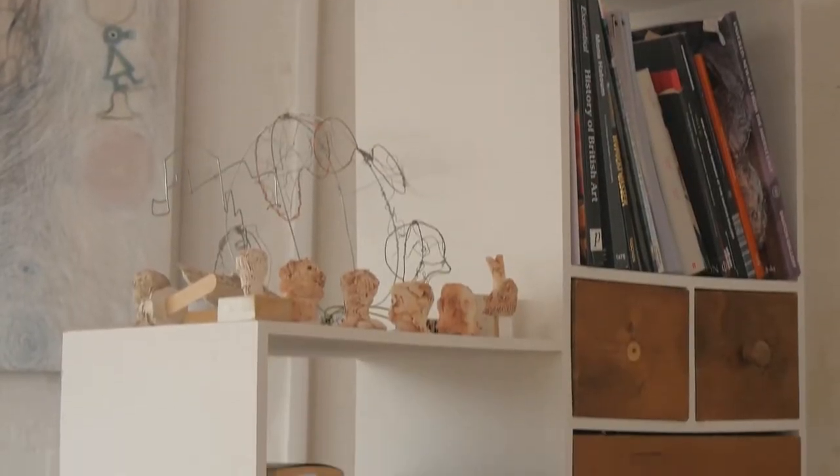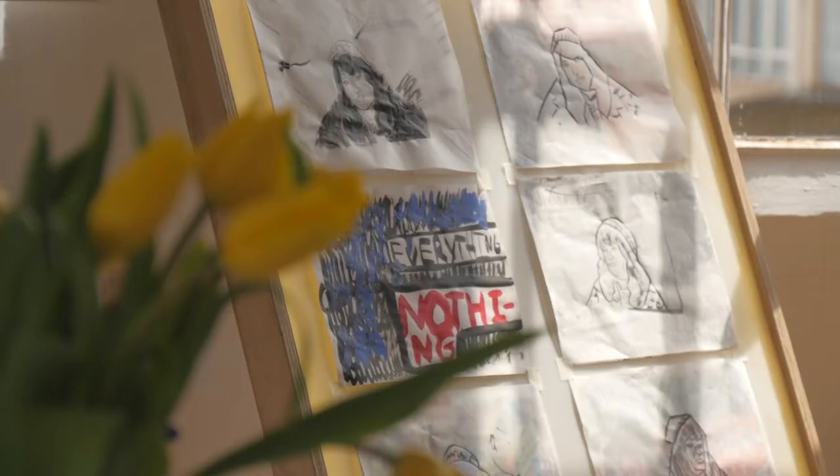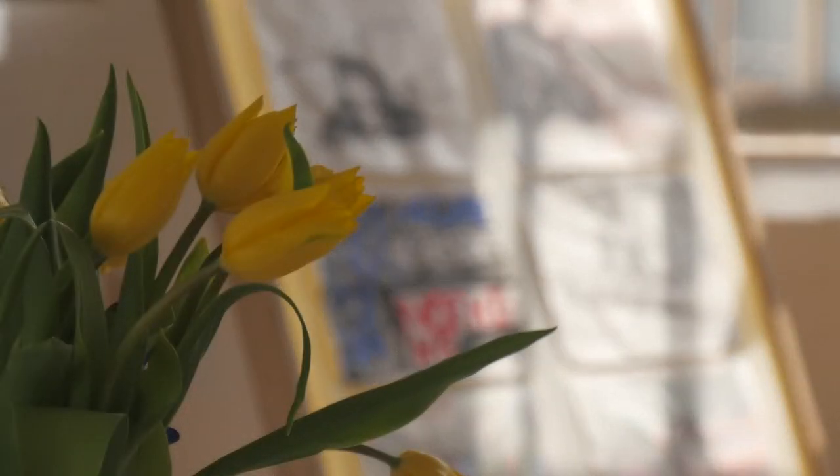Becky and I met through teaching — we met teaching the foundation diploma. We set up the foundation diploma at City College in 2008. We met there and we exhibited together and set up Art Pocket because we were kind of wanting to take our opportunities further, really.